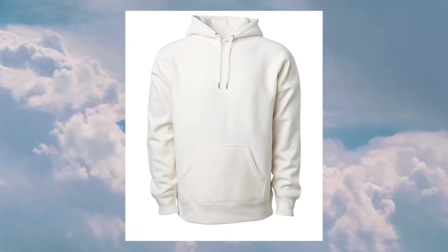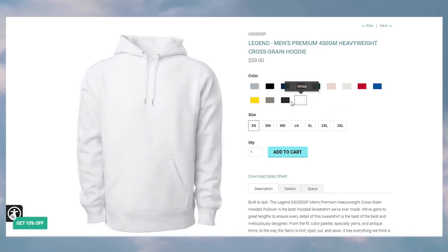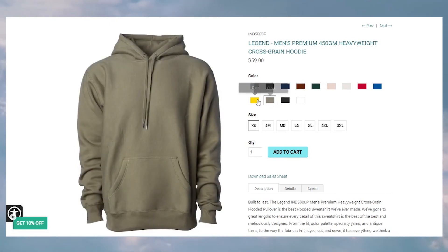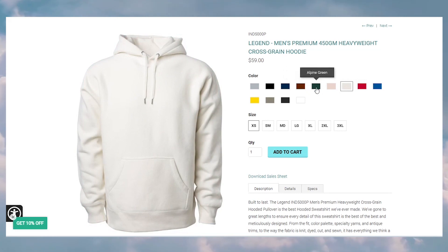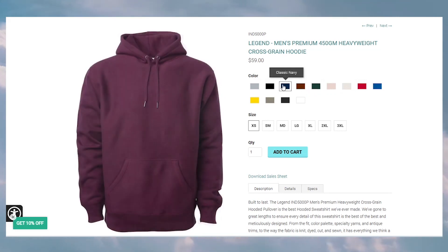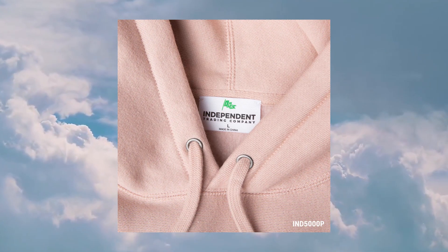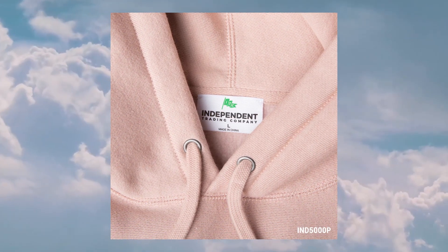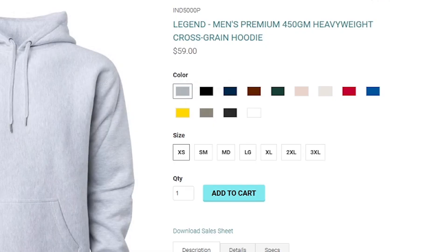For number two, the IND5000 Premium Heavyweight Hoodie. These hoodies come in 13 different colorways at 13.5 ounces in a cotton and polyester blend. This hoodie is true to size, so if your customers want an oversized look, I recommend sizing up. Made with premium materials, you can screen print, heat press, direct-to-garment, or embroider on it. It also has tearaway labels for custom branding. Priced at $59 retail and $27.35 wholesale.